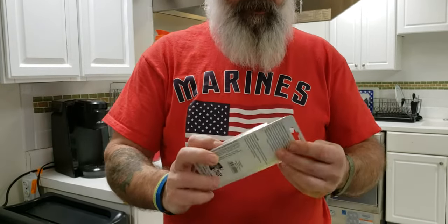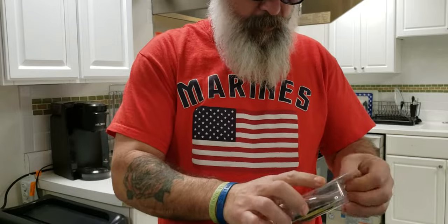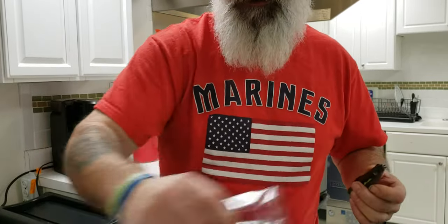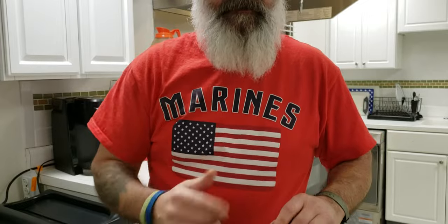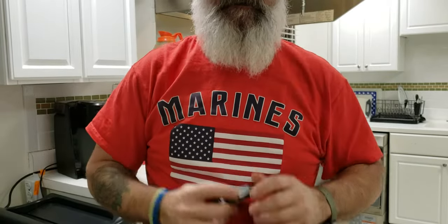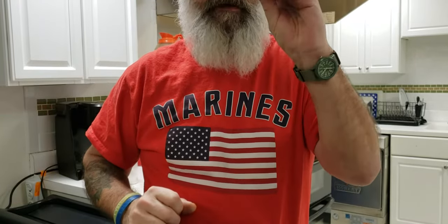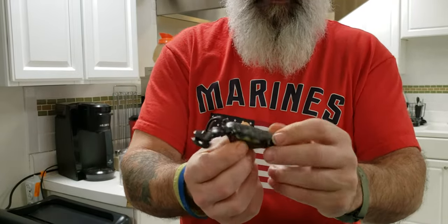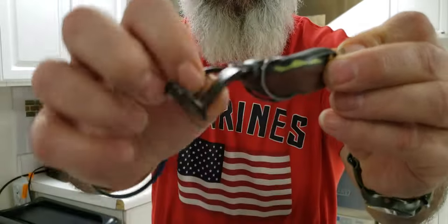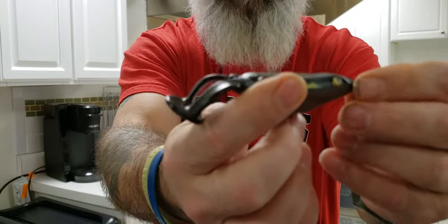Then I got a buzz frog from Blitz Lures — this is pretty cool. I have a black one. I really like black because it's pretty universal: since bass don't have eyelids, they're going to see that black silhouette at the top of the water before any other color. That's what I want them to focus on when they're biting. It's brown on the bottom, black on the top, and it kicks as it goes through the water — almost like a buzz bait frog.